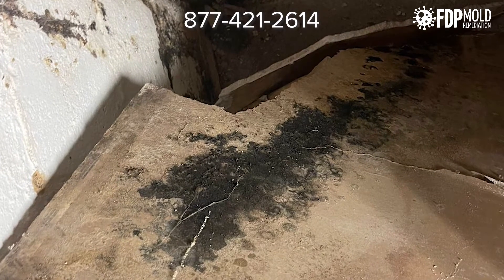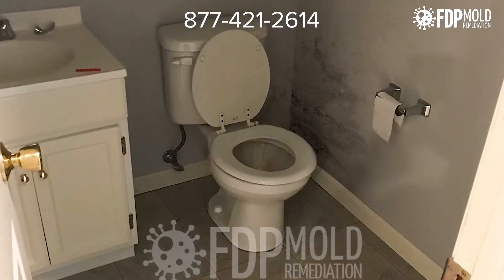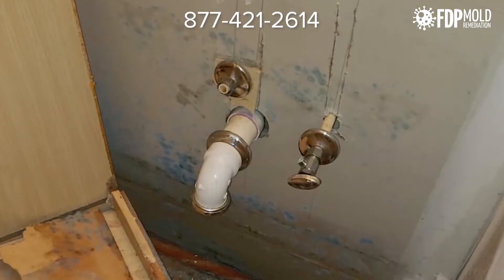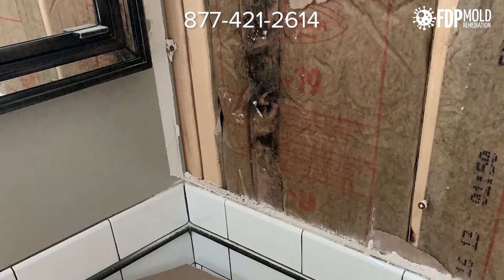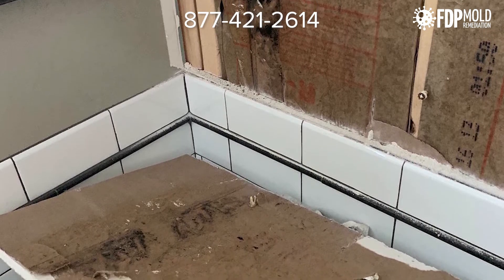Mold is a fungus that thrives in moist, warm, and humid conditions, which is why bathrooms are the most common place in a house where this unsightly guest loves to reside. Bathroom mold is usually caused by the moisture that lingers after use and lack of proper ventilation. Every time you use the sink, shower, or bathtub, it adds moisture to the bathroom environment, which can lead to mold growth.